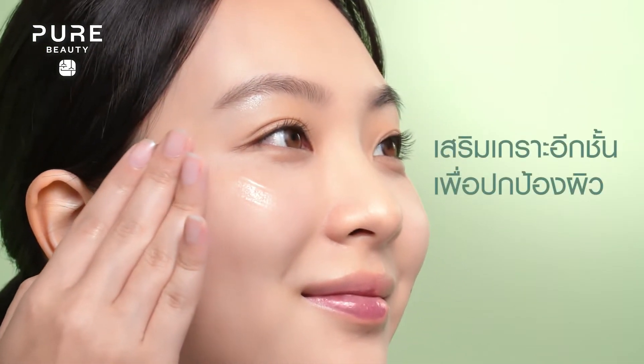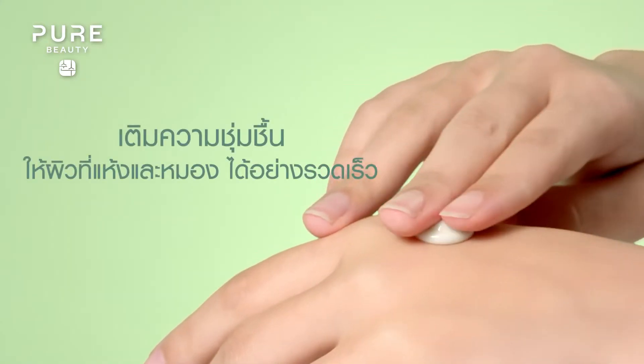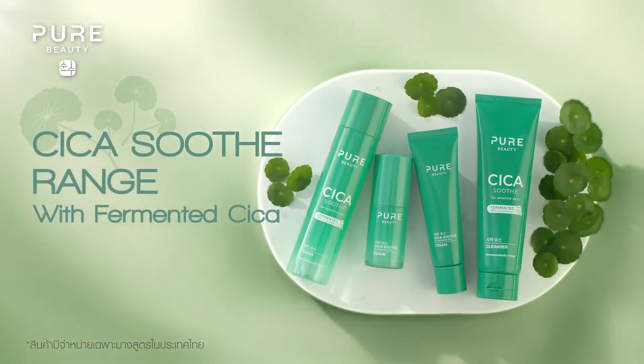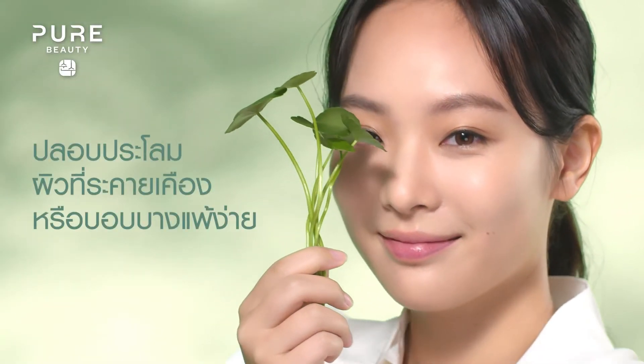Creates a protective layer. Rapidly moisturizes dry and dull skin. Pure Beauty Cica Soothe with fermented Cica brings you all the soothing benefits of Cica and more.